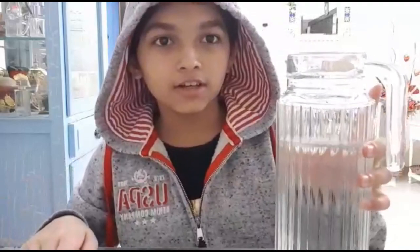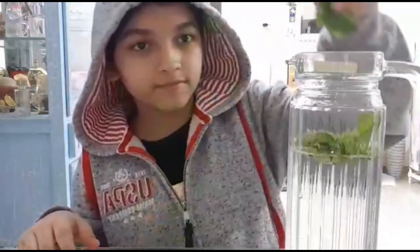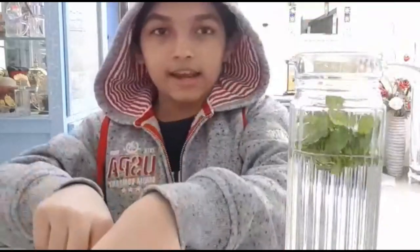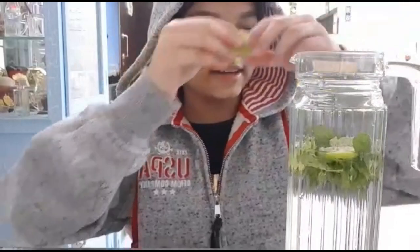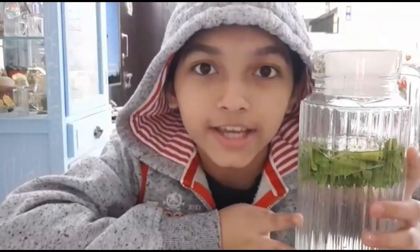This is a jug of water. Now add mint leaves and lemon into it. Close the jug and I'll keep it for the whole night, then drink it in the morning.